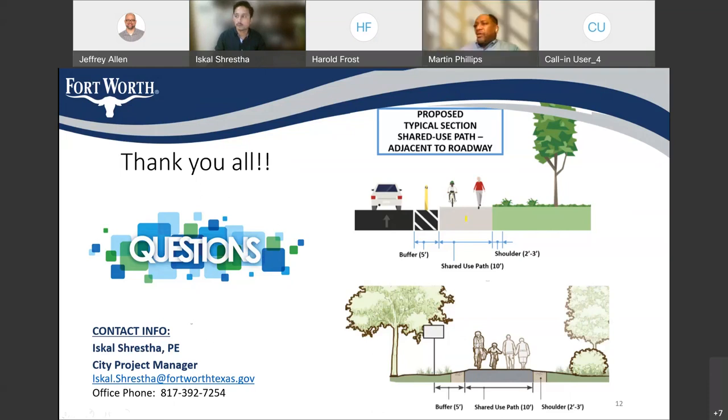Scott, this is Martin. I don't have a question, but I do appreciate you showing that full context of the trails and how everything is going to connect ultimately. I know a lot of cyclists who get out there and ride will really appreciate that and will appreciate this project. Thank you for doing that.